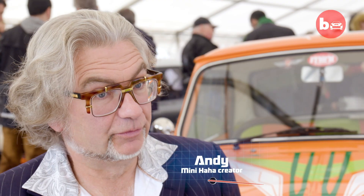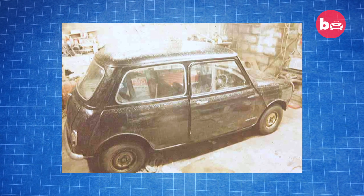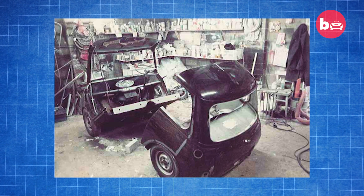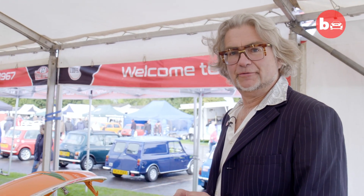I did the original build with Mini Ha Ha back in 1983. Mini Ha Ha came about when I was at school. There was a group of four or five of us and we were all into cars, and I just knew that this had to be built. I was 19 when I built this. I built a car to use every day, which was its purpose.